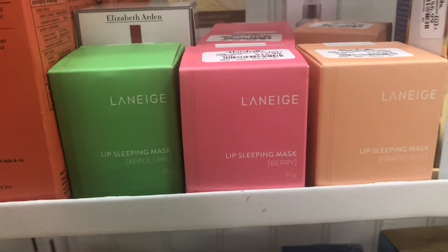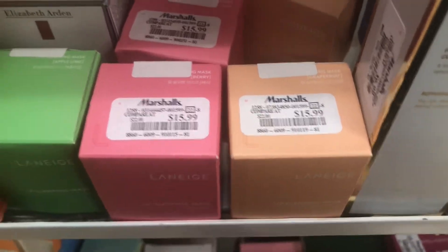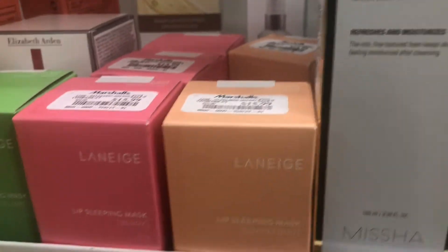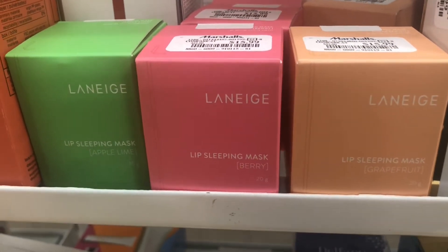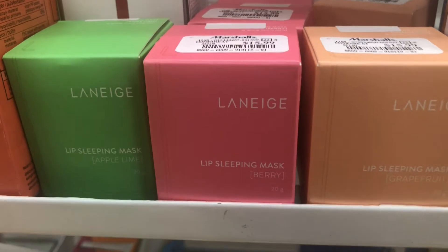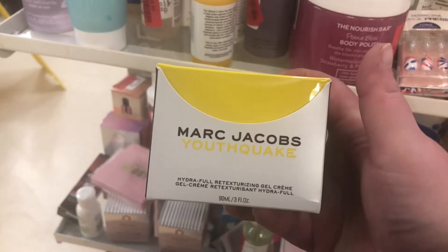There's a mini gingerbread man hand cream from Philosophy for $2.99. There are also Laneige Lip Sleeping Masks in apple, lime, berry, and grapefruit going for $15.99 — I feel like the price has gone up from $13.99 or $14.99. I love these; I usually put them on while doing my makeup before applying a matte liquid lipstick, then take it off before applying so my lips stay moisturized.